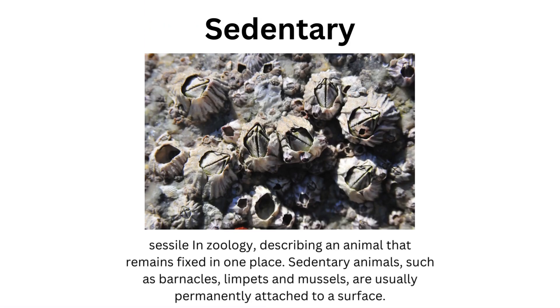Sessile, in zoology, describes an animal that remains fixed in one place. Sedentary animals, such as barnacles, limpets, and mussels, are usually permanently attached to a surface.